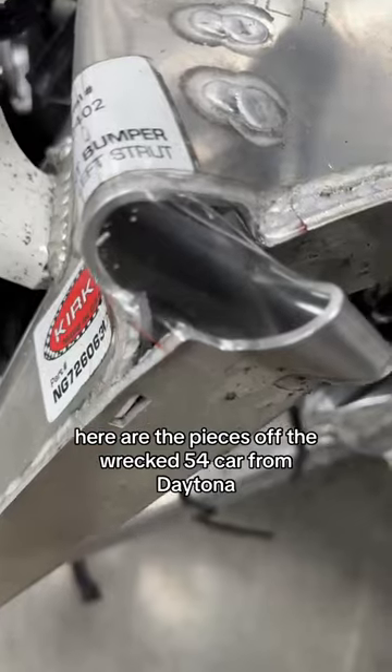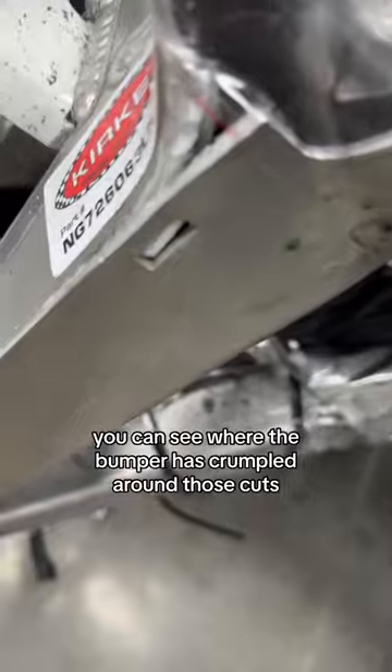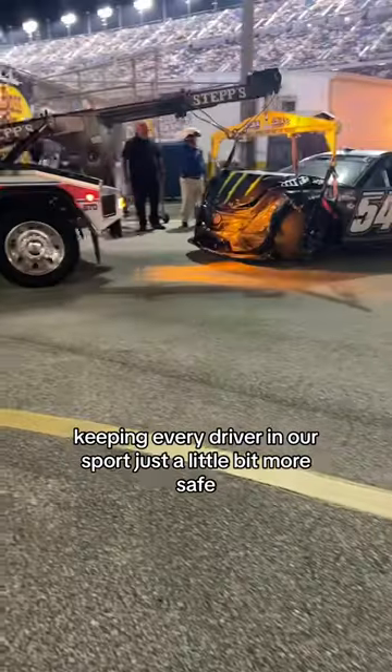Here are the pieces off the wrecked 54 car from Daytona. You can see where the bumper has crumpled around those cuts, keeping every driver in our sport just a little bit more safe.